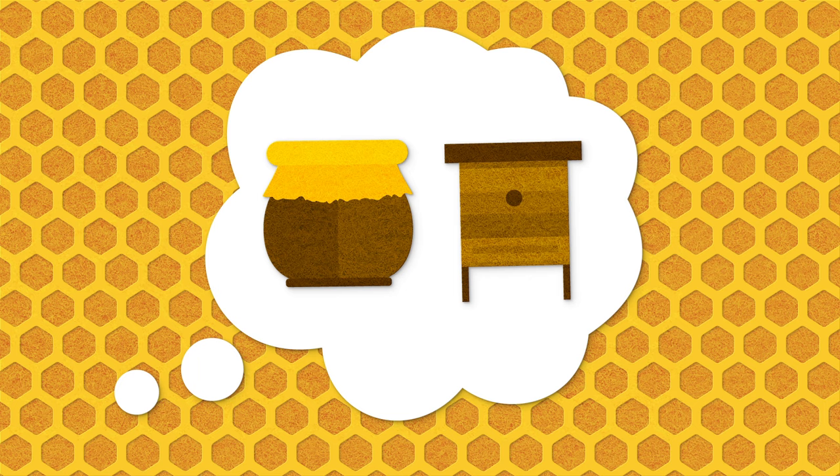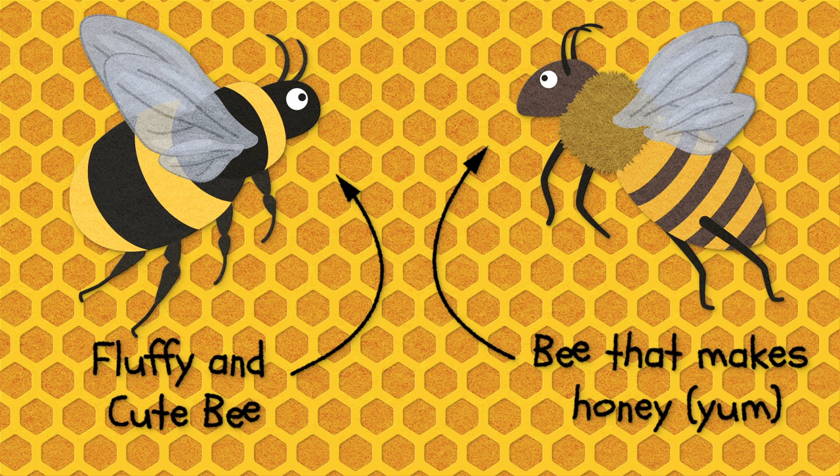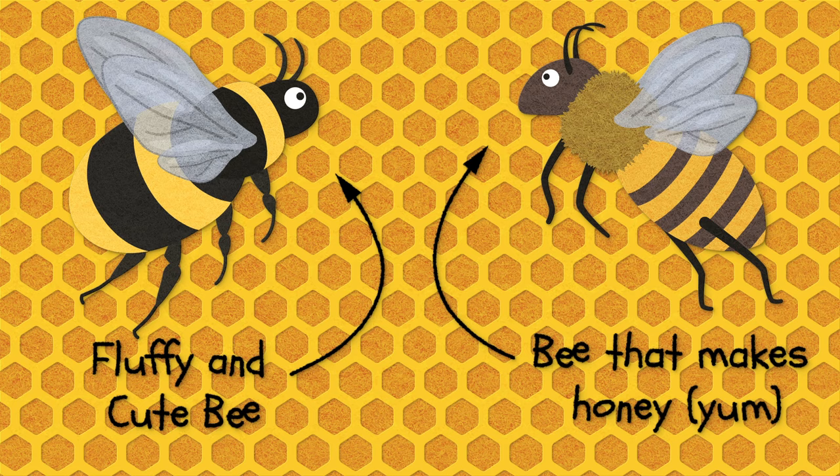Let me know in the comments. Now I want you to picture a bee in your mind. What does it look like? I'll bet it's kind of big and fluffy and probably pretty cute. What if I told you that the big fluffy and cute bee is a bumblebee, but the bee that makes all the honey is a honeybee? At this point you're probably asking, what's the difference between a honeybee and a bumblebee? Does it even matter?